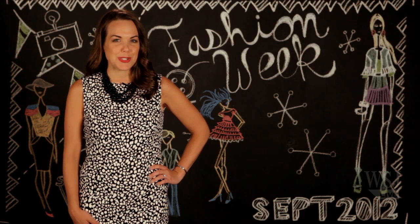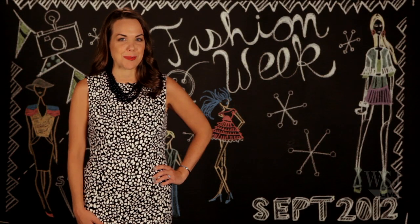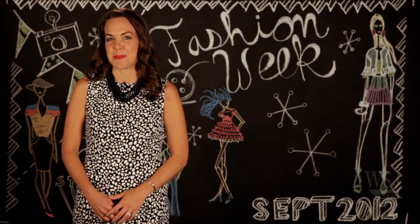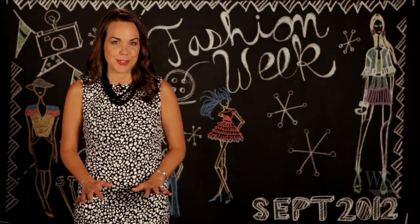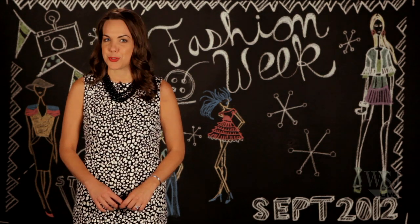Hi there, I'm Elizabeth Holmes of The Wall Street Journal and this is your recap of New York Fashion Week. New York Fashion Week just wrapped up at Lincoln Center and dozens of designers showed their collections for spring 2013. I went to as many shows as I could, snapping pics for Instagram all along the way, and we're here now with the Trend Report.